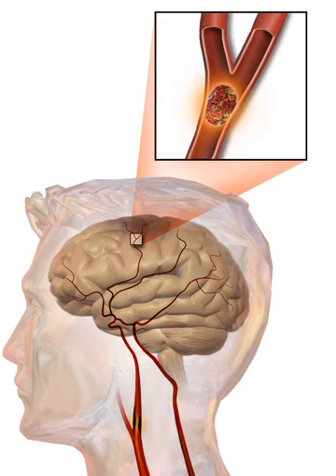An ischemic stroke is typically caused by blockage of a blood vessel, though there are also less common causes. A hemorrhagic stroke is caused by either bleeding directly into the brain or into the space between the brain's membranes. Bleeding may occur due to a ruptured brain aneurysm.